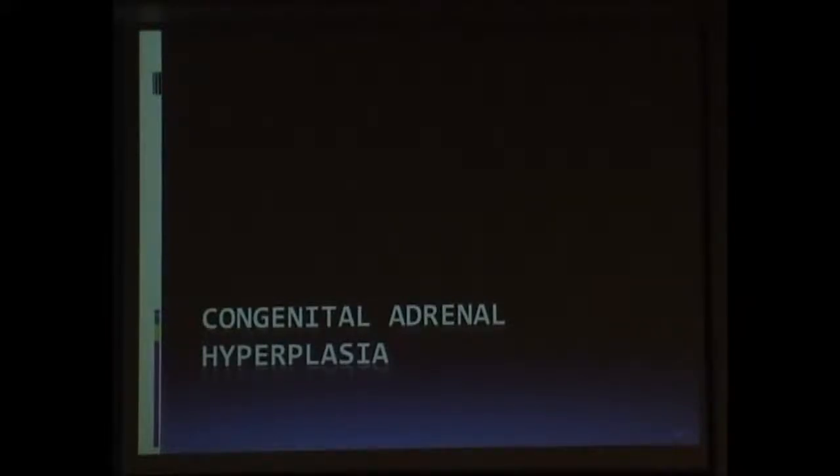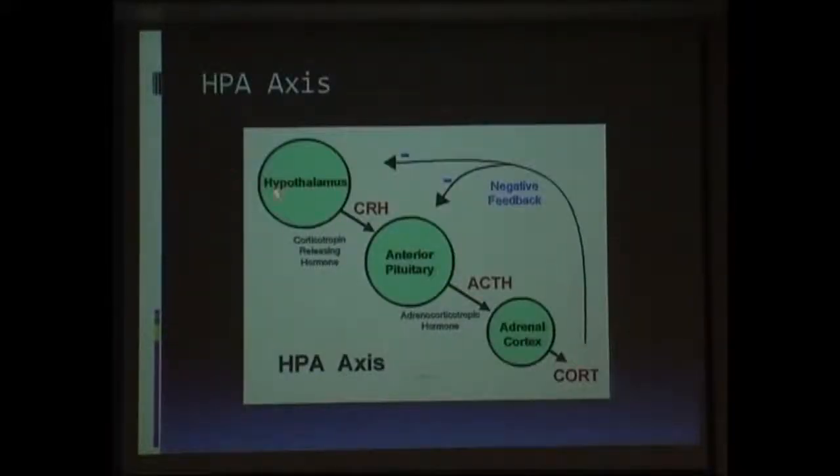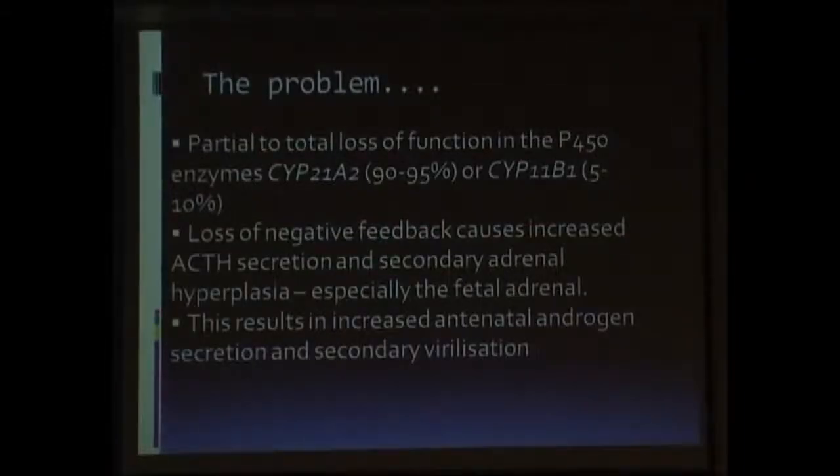Basically, this was what we as pediatricians do in growth hormone deficiency. I'm going to briefly cover something about congenital adrenal hyperplasia (CAH) — not essentially the clinical aspects, but lab parameters in patients with CAH. This is a basic understanding of the HPA axis. The hypothalamus releases corticotropin-releasing hormone, which acts on the pituitary to cause release of ACTH. The cortisol levels have a negative feedback on the pituitary as well as the hypothalamus. In CAH, there is partial or total loss of function of 21-hydroxylase (CYP21A2 gene), which causes loss of negative feedback by cortisol, leading to increased ACTH secretion and adrenal hyperplasia.